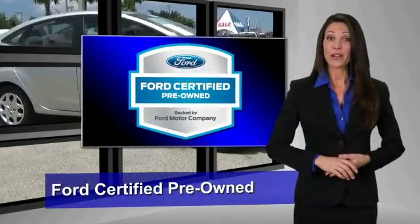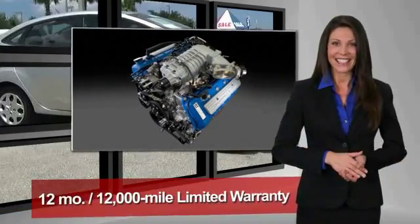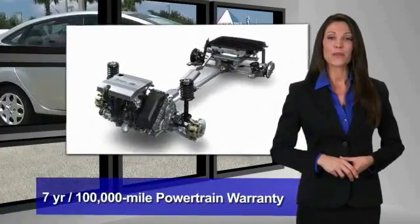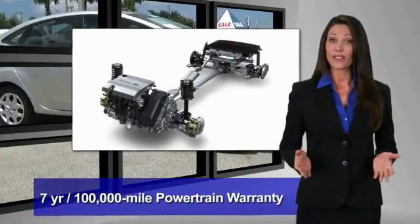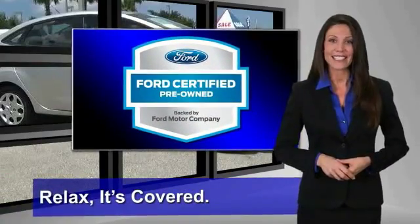This Ford certified pre-owned vehicle has undergone a rigorous 172-point inspection by factory trained technicians. We notice everything. Enjoy the confidence of the comprehensive limited warranty that offers coverage on more than 500 components. Relax, it's covered. See your dealer for details.